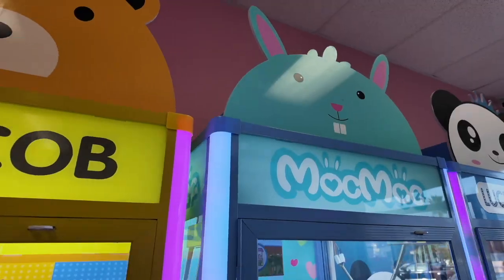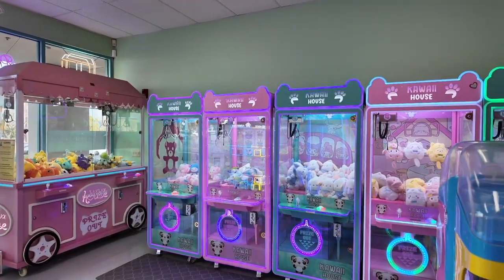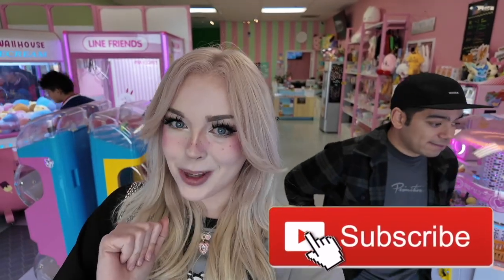Hey guys, Lissy here. Today I'm back with my name is Edward. It's been a minute since we have stepped foot into an arcade to make an arcade video. And today we are back at this Japanese themed arcade with a bunch of Japanese style claw machines. It's called Kawaii House in Marietta. Be sure to check them out. They have the cutest machines and we're gonna see how much stuff we can win. I'm excited because there's some really cute stuff in here. So let's get playing.